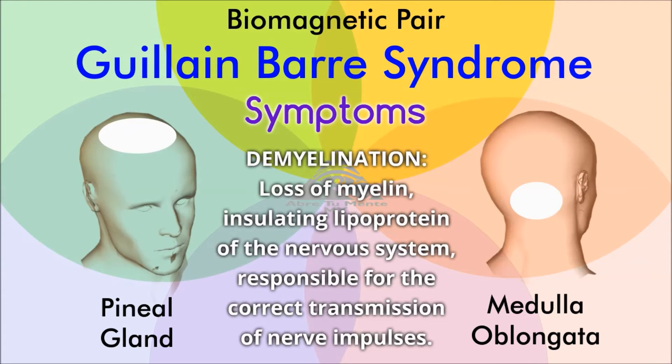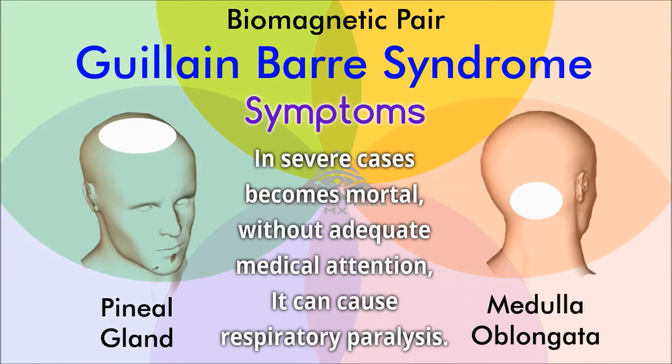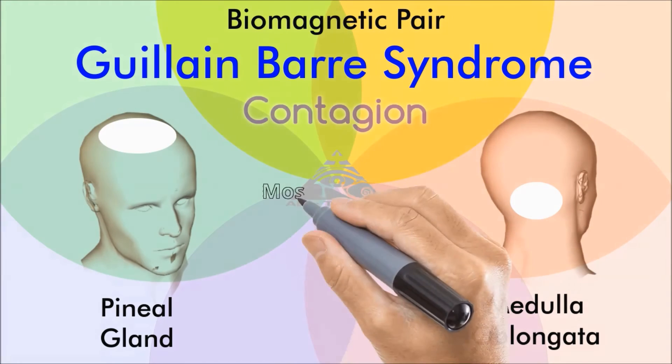Guillain-Barré damages the central nervous system due to an important and serious demyelination. The speed with which it advances is very variable. The symptomatology can be presented in several days or quickly in only hours. The disease may last for a few days and disappear completely, or may last for months with significant sequelae. Fast-forward cases are infrequent, but usually the outcome is fatal, causing respiratory paralysis in a few days, sometimes less than a week.